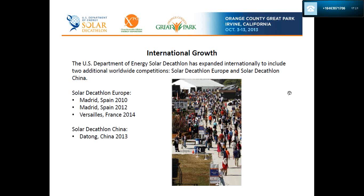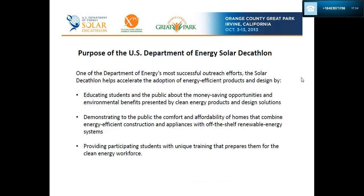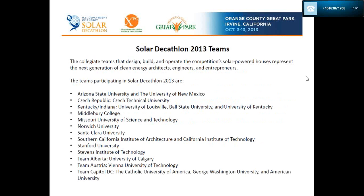The purpose of the US Department of Energy Solar Decathlon: it is DOE's most successful outreach for the adoption of energy-efficient products — educating students and the public about money-saving opportunities and environmental benefits presented by clean energy products and design solutions, demonstrating the comfort and affordability of homes that combine energy-efficient construction and appliances with off-the-shelf renewable energy systems, and providing participating students with unique training that prepares them for the clean energy workforce.